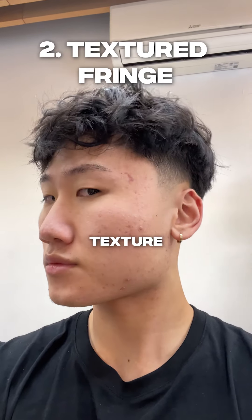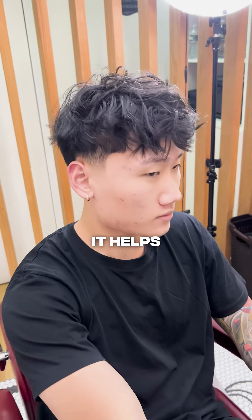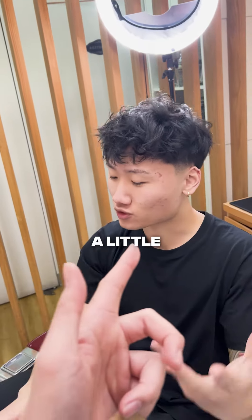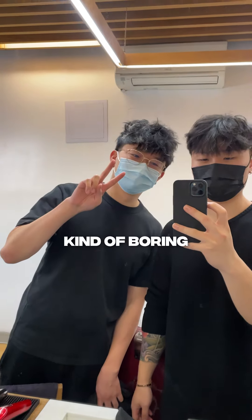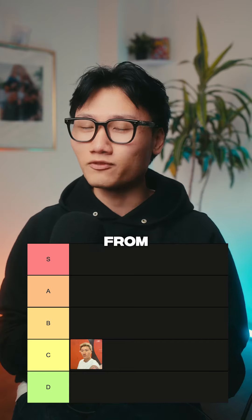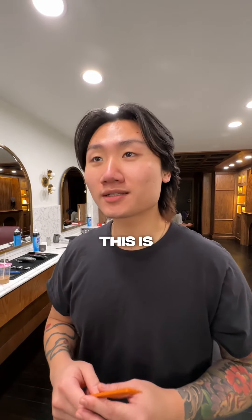Up next we have the texture fringe. I've rocked this hairstyle a countless amount of times and it has never failed me. It helps to soften out my face, rounds everything out a little bit, and it covers my big forehead. However, everybody and their mothers rock this so it's kind of boring — but that's not going to prevent me from tiering it at A tier.